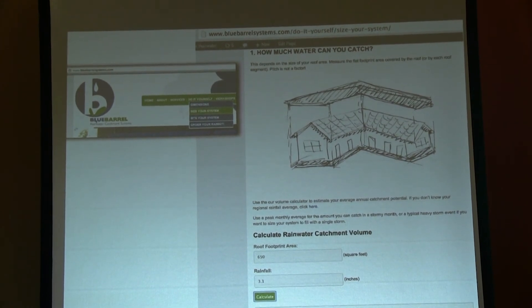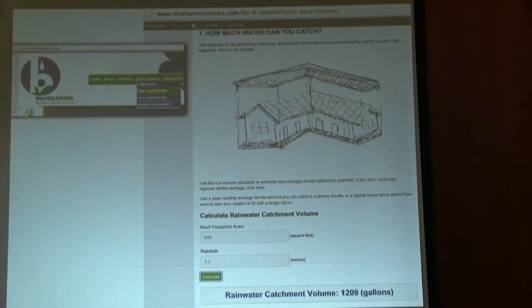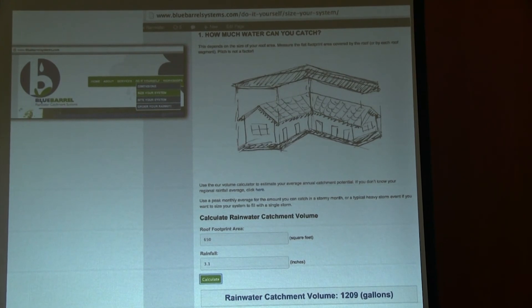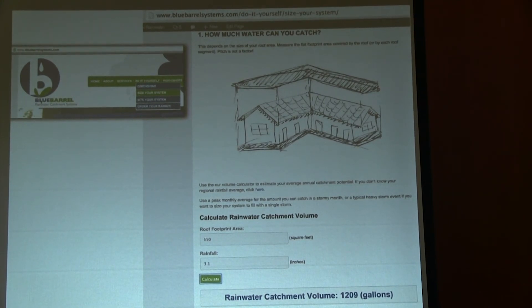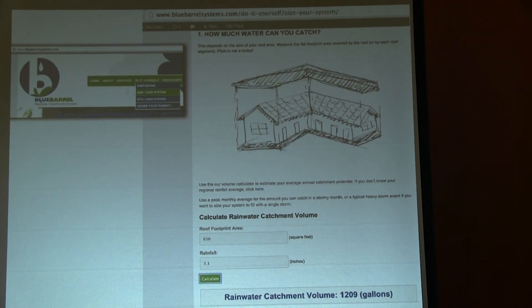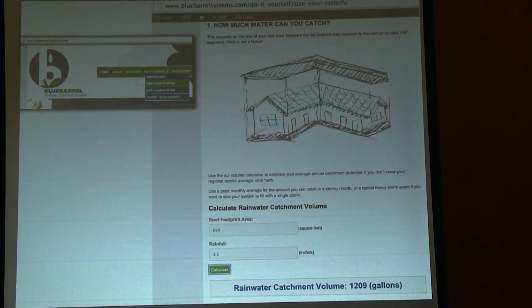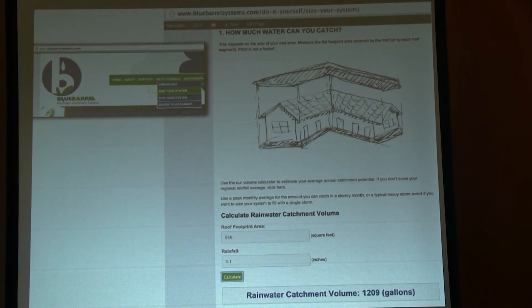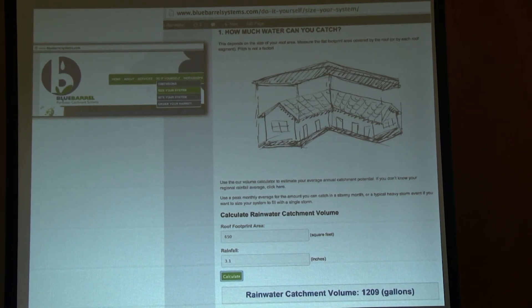An even easier way to do it: on our website, bluebarrelsystems.com, under the do-it-yourself tab, there's a sub-tab called 'size your system' with a calculator. You just enter your roof square footage. When you measure your roof square footage, the pitch actually doesn't matter — you're just looking at the flat footprint area. If you're in a single-story home, you can use your interior square footage as a proxy. You have a little more with overhangs, covered patios, and a garage that usually aren't in your interior square footage.